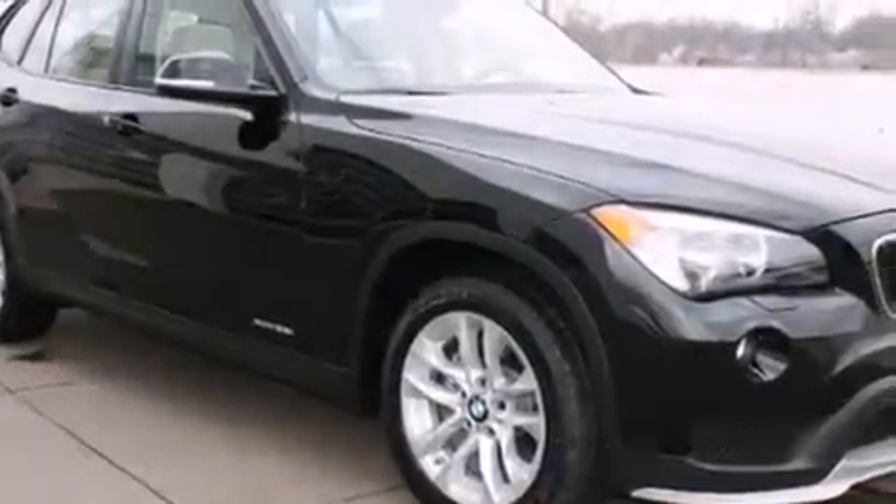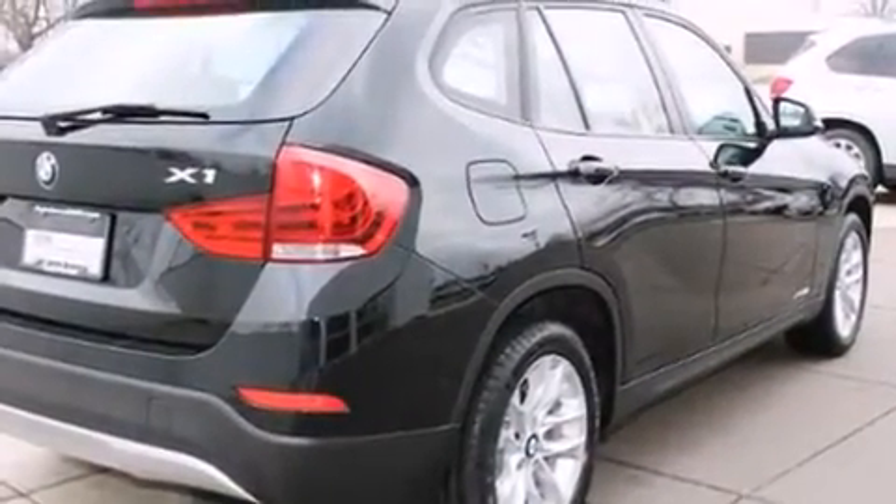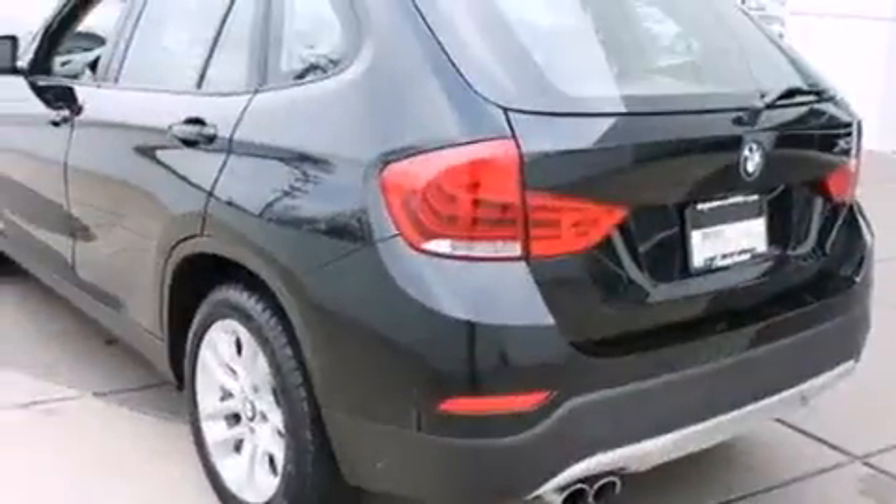Outstanding design defines the 2015 BMW X1. With less than 10,000 miles on the odometer, this vehicle combines dashing good looks with great efficiency and utility.